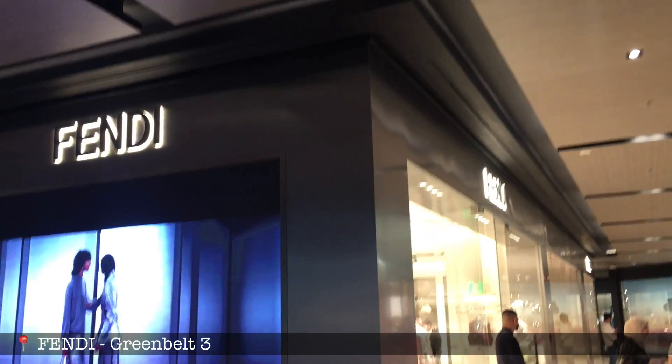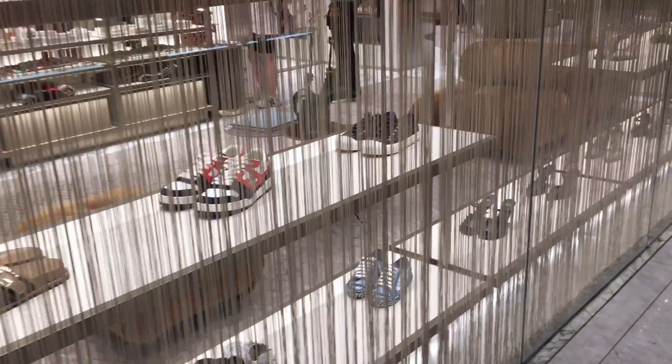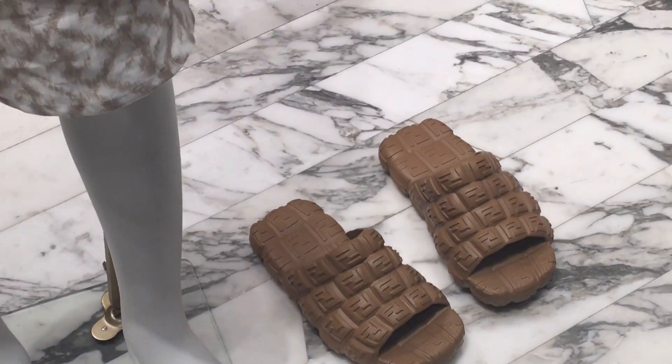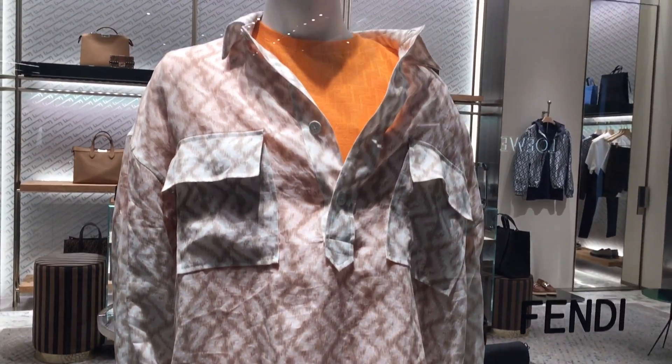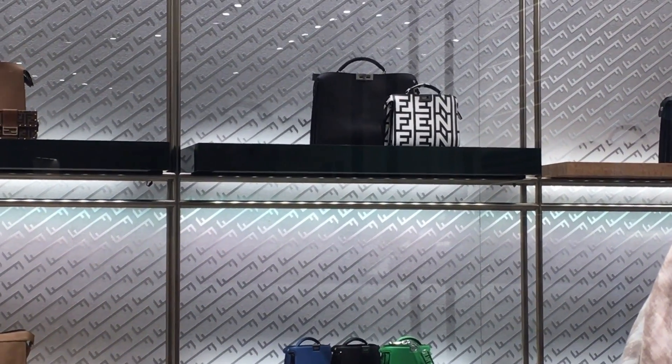We are already here at Fendi at Greenbelt 3. Let us check out the window display first. How beautiful is this minty green color? That is from their latest runway collection. We have beautiful bags here. I love this Peekaboo from the menswear section. These sandals — I am not a fan. It looks like chocolate, but not a delicious one.